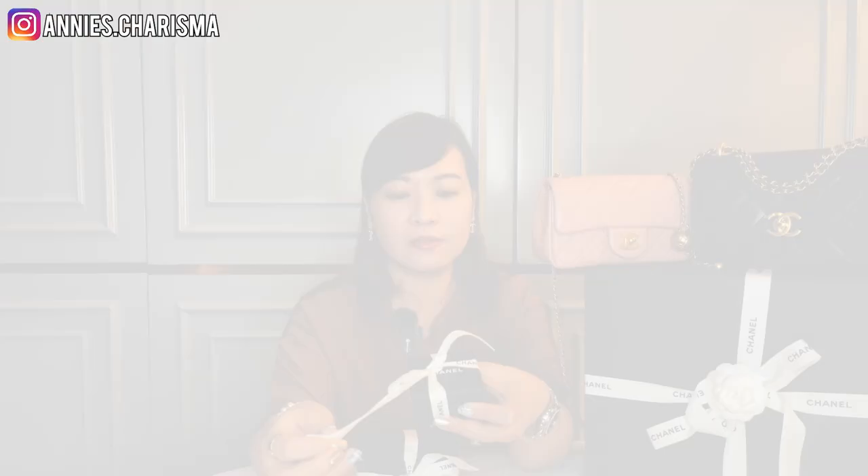Why don't I unbox these two pieces of custom jewellery right now? This is the pair of earrings I got. I've been struggling to decide between this pair or another pair. By the way, my SA just told me that as of this month, every customer is only allowed to purchase two custom jewellery pieces per month and one handbag per month.